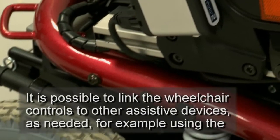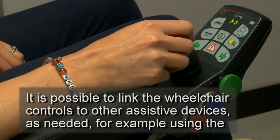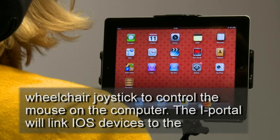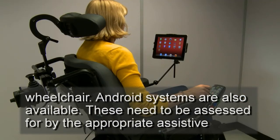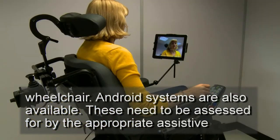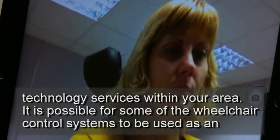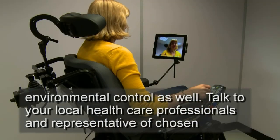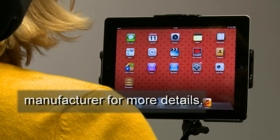It is possible to link the wheelchair controls to other assistive devices as needed. For example, using the wheelchair joystick to control the mouse on a computer. The iPortal will link iOS devices to the wheelchair. Android systems are also available. These need to be assessed by the appropriate assistive technology services within your area. It is possible for some of the wheelchair control systems to be used as an environmental control as well. Talk to your local healthcare professionals and representative of the chosen manufacturer for more details.